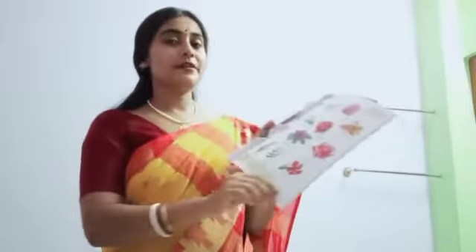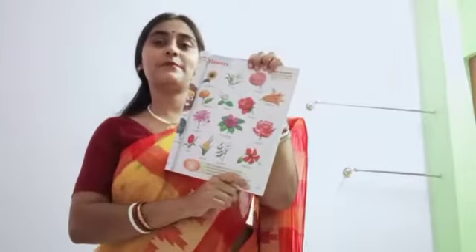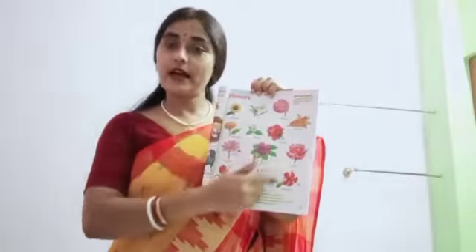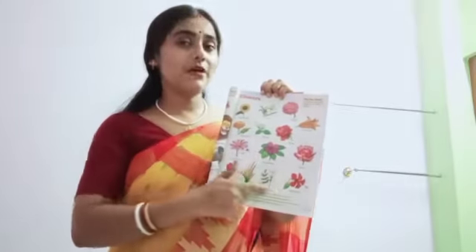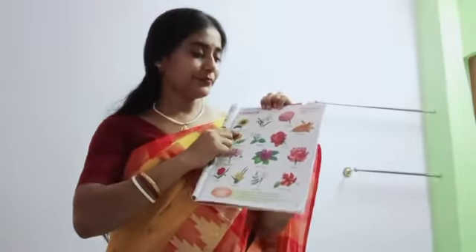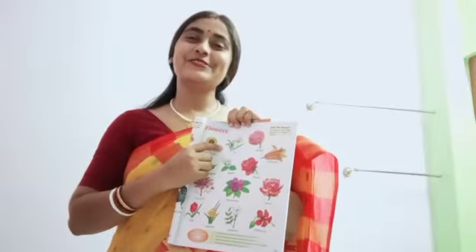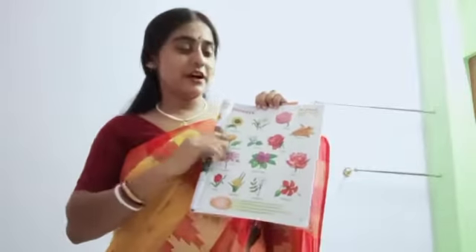Page number 15. These are flowers. Who loves flowers? Good. We all love flowers.